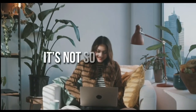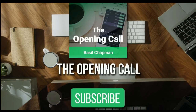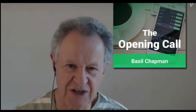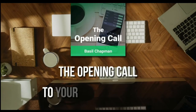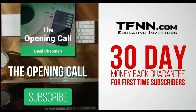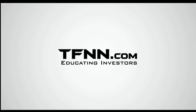For daily market overviews that give you direction on the key indices, selective stocks, and commodities, subscribe to the Opening Call newsletter at TFNN.com. The Opening Call newsletter is written by Basil Chapman, creator of the trading methodology known as the Chapman Wave. The Chapman Wave up-down sequence gives you an edge in identifying price turns — finding the peaks and valleys in stock prices. First-time subscribers get a 30-day money-back guarantee.